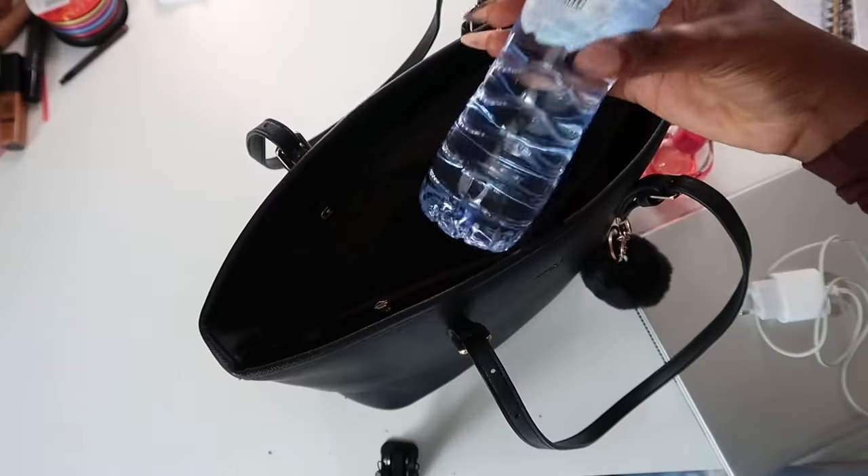Moving to the other parts of the bag, I have a water bottle. I'm always drinking water, so I always have my water bottle in my bag because I need to stay hydrated.